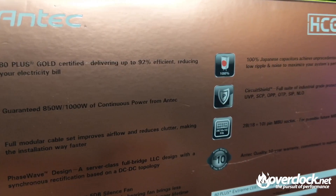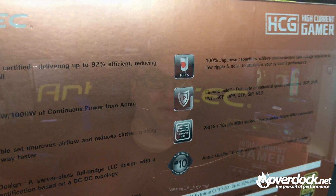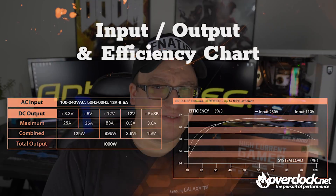In regards to protections, all your current suspects are in place, including OCP and OVP. All this is backed by Antec's awesome 10-year warranty. Being a 92% gold-rated power supply means it is most efficient at its 92% efficiency curve, which is around 50% to 60% of the full 1,000-watt load. Once the power supply reaches its maximum rated output, the efficiency curve will drop to around 90% at full load given a 230-volt input. At 110-volt input, the 92% efficiency curve is between 40% and 50% load.